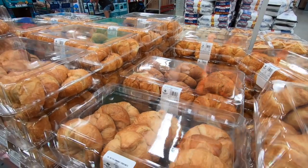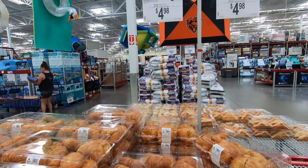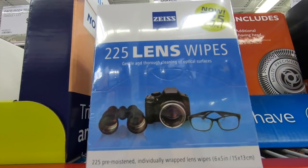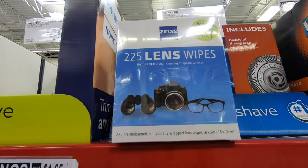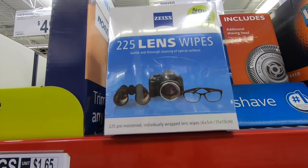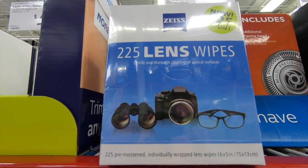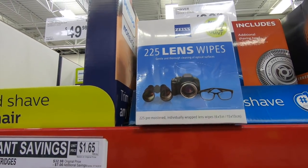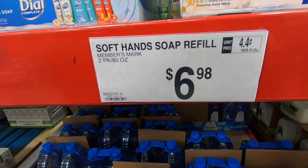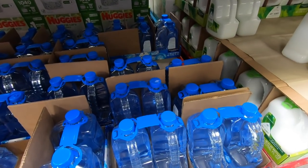Look what we found on sale — the croissants are only $4.98, a dollar off, and we haven't gotten these in a long time. We've also been looking for lens wipes for my oldest son to clean his glasses. Sam's Club has the best deal — a 225-pack for $8.86. And we're running low on hand soap, so I'm picking up this Members Mark 2-pack for $6.98.